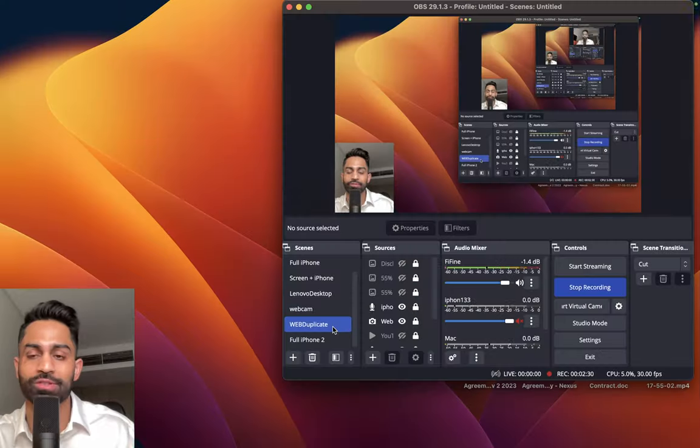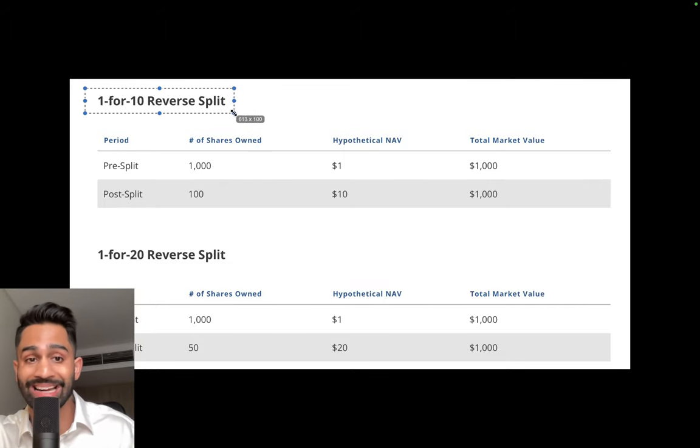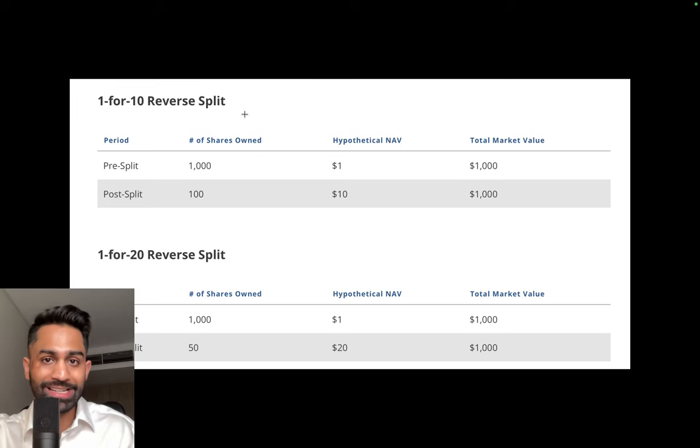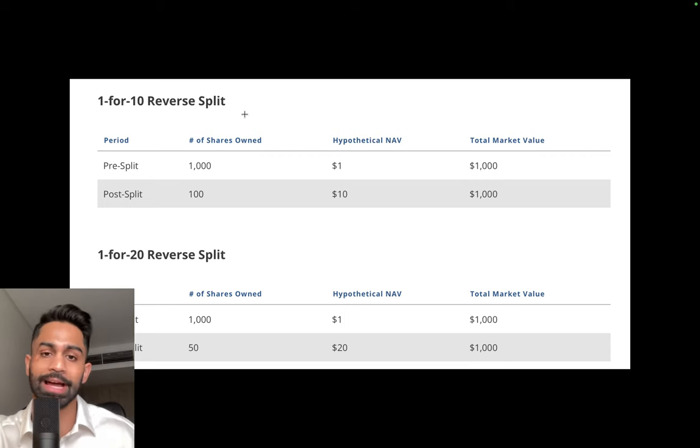A reverse split is the exact opposite — the price goes up and the number of shares outstanding goes down. In the case of TMF and LABU, TMF is doing one-for-ten and LABU is one-for-twenty. That means for every 10 shares someone has in TMF, they will now have one share — consolidated into one. For LABU, for every 20 shares they have, it will get consolidated into one share.